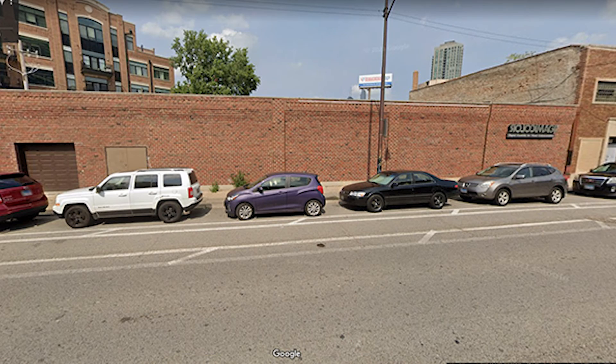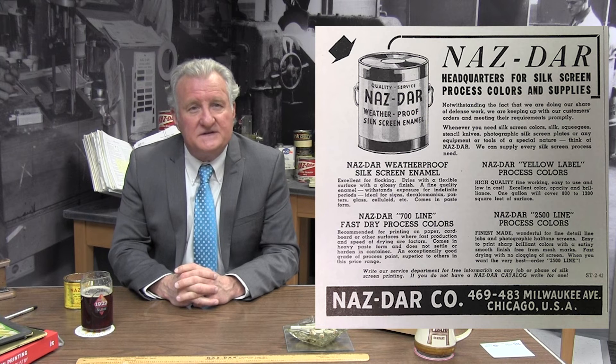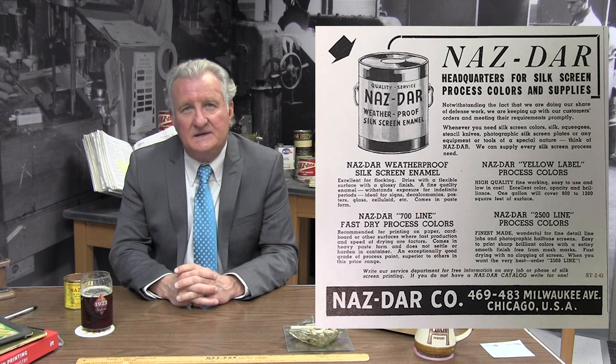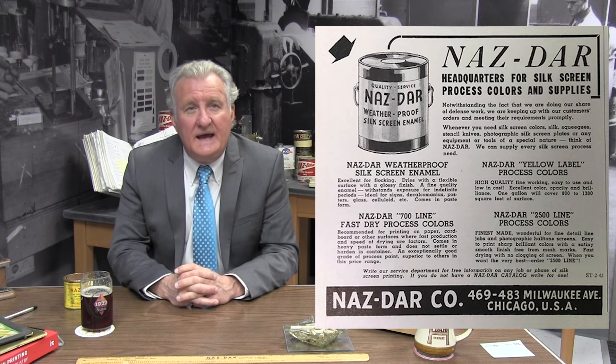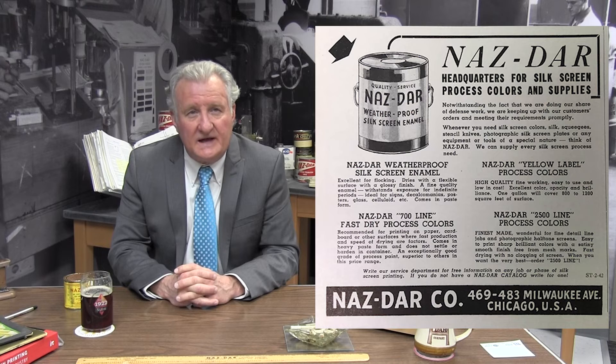In 1941, the United States entered World War II, following England and Europe who had already been at war. In February of 1942, Nazdar moved to 469 Milwaukee Avenue in Chicago. Also in February, Nazdar presented an ad giving the new address and a listing of inks available. The lineup of inks at the time included the new weatherproof enamel, a 700 line of fast-dry process colors which are lacquer, yellow label inks, the flat poster ink, and the 2500 line of inks which are also lacquers.